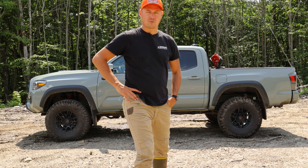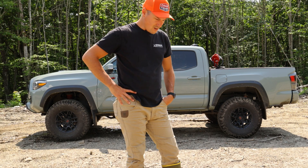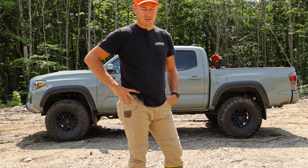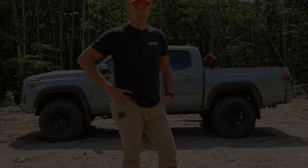What's up guys? Joey Davis, Northwoods Whitetails here. I'm going to show you what I believe is the best hunting rig out there for what we do in the Northwoods.